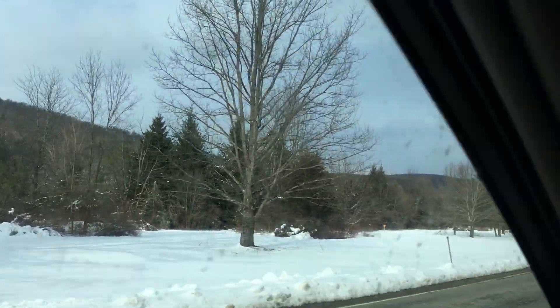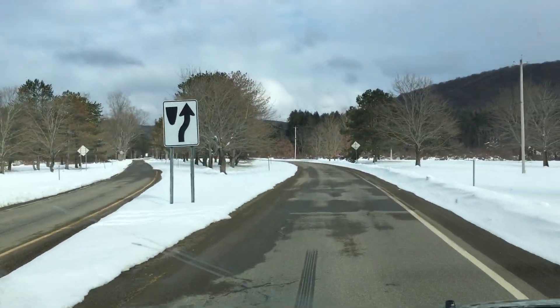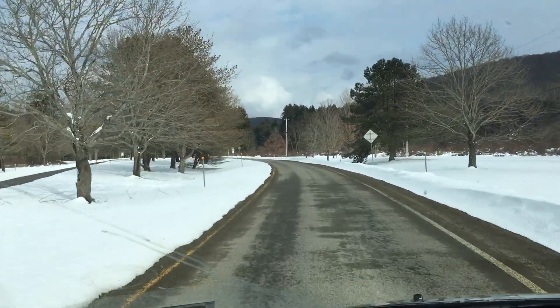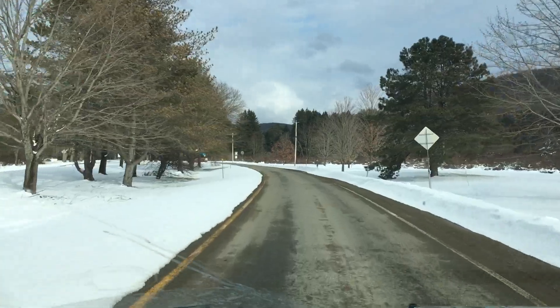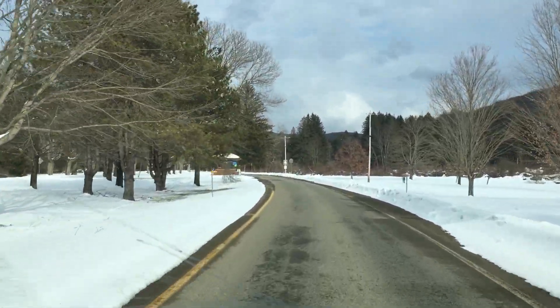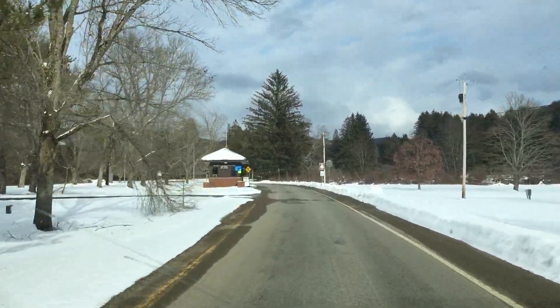This is a toll booth coming up here, with lots of things happening in the park. No tolls until Memorial Day weekend — then they end on Labor Day weekend.